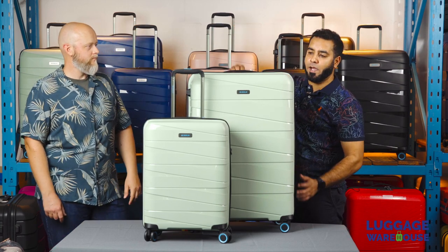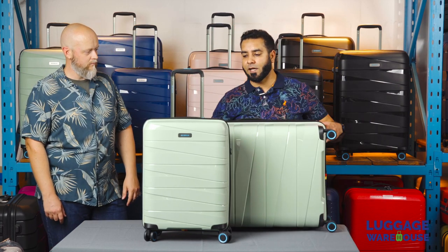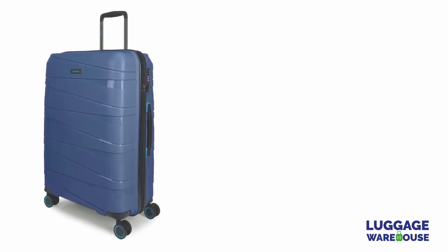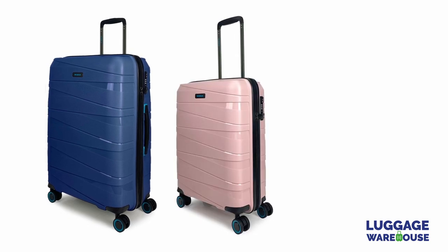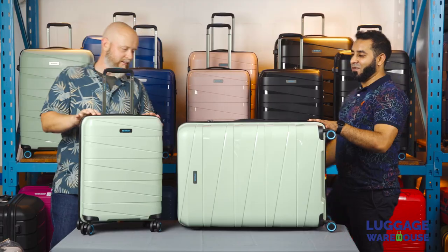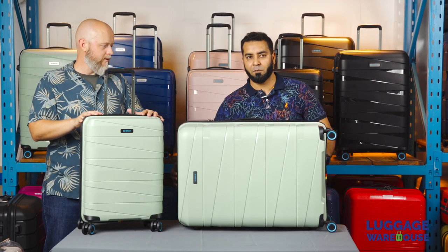It's a European inspired range that comes in three different sizes: the carry-on, the large, and the medium. Four different colors as well — blue, rose pink, and then the ubiquitous black. Right, let's have a look inside the carry-on.